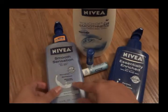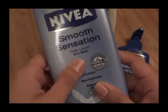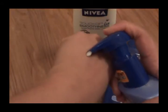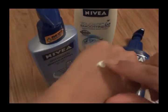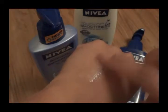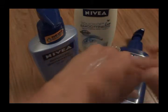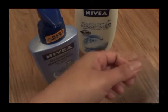Let me start with this one — the daily lotion for dry skin, the smooth sensation. This is very silky. I'm going to pump a little here — see, it gives you a little glaze, very silky and smooth. I actually like this one; it has a very nice subtle fragrance, which is really great.